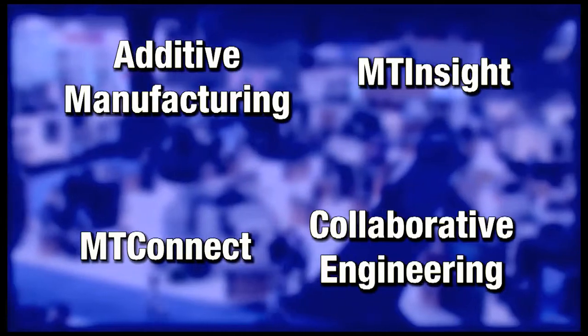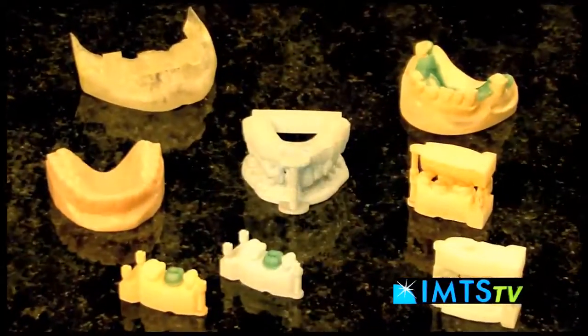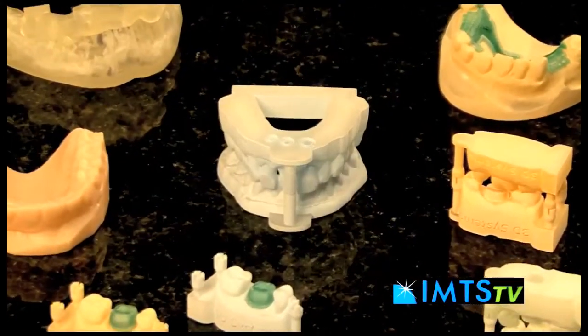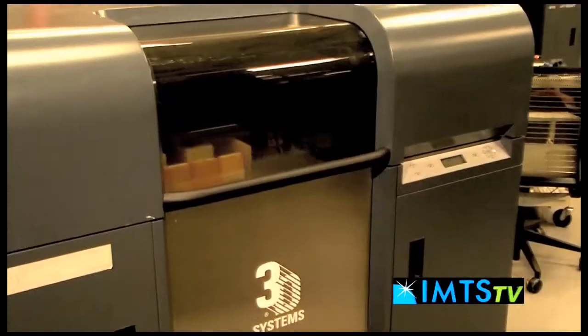We'll also have MT Insight and MT Connect. Additive manufacturing is a process also called 3D printing. Within additive manufacturing, it has been used historically as rapid prototyping and is now breaking out more into the industry, where we are creating end products through a 3D printing process.